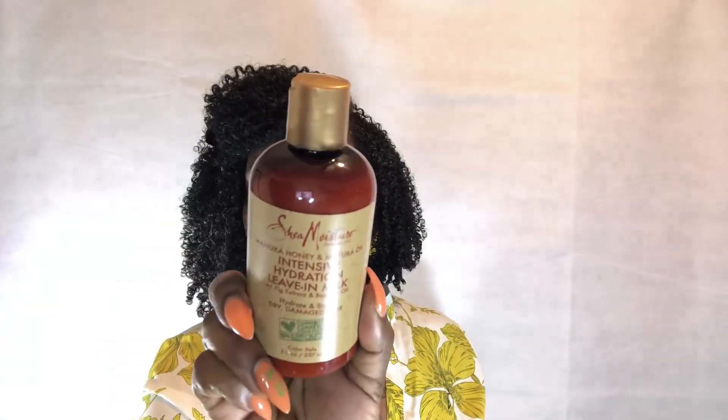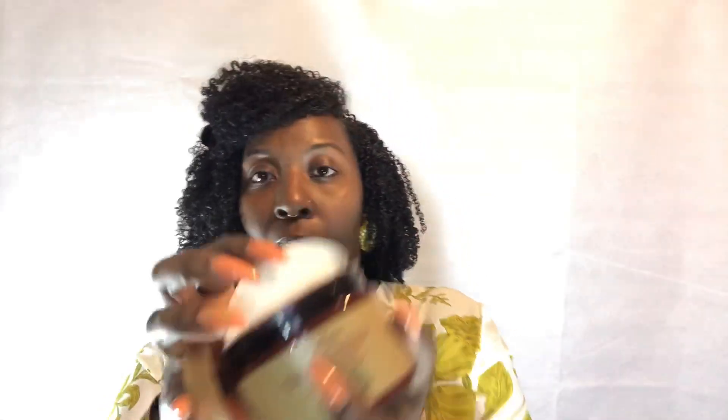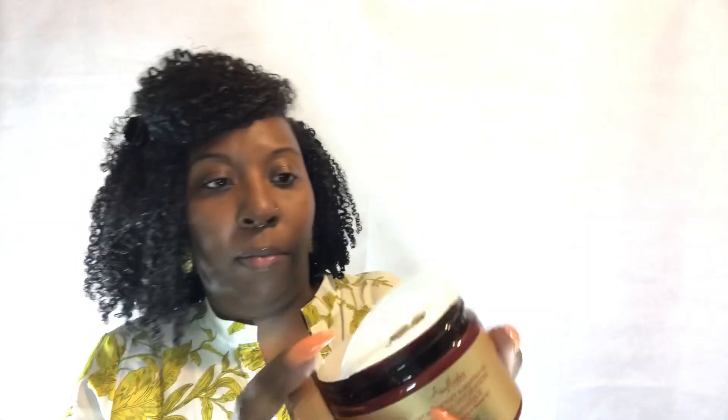I also got the hair mask, which is a deep conditioner — look how thick that is! I love Shea Moisture products, as you can see. Shea Moisture is the main choice right now, along with Texture ID.